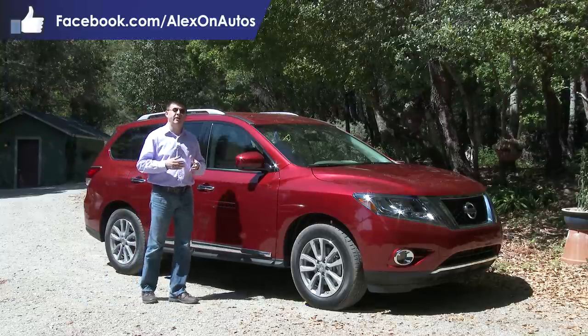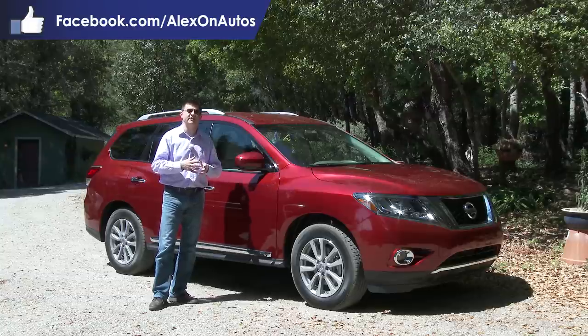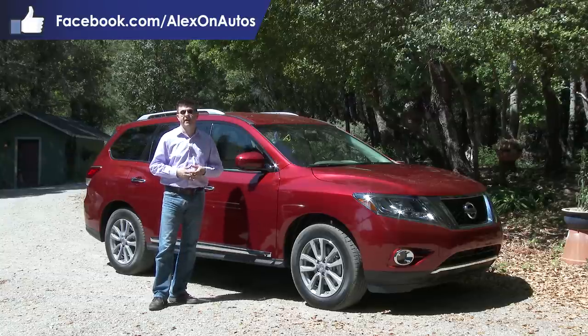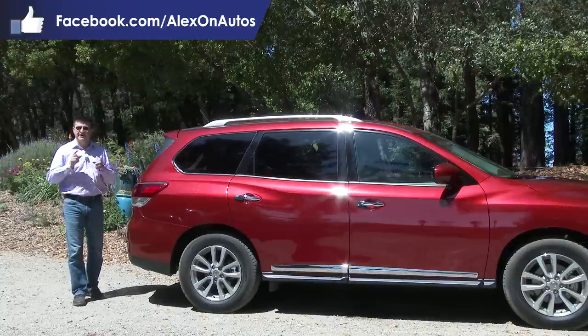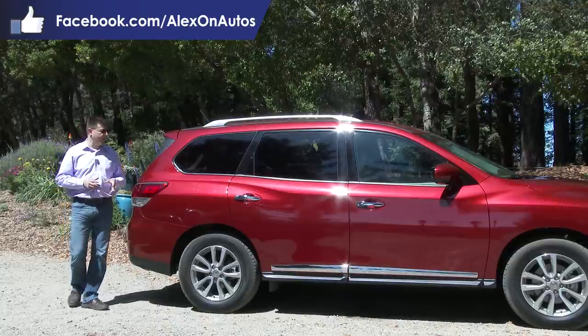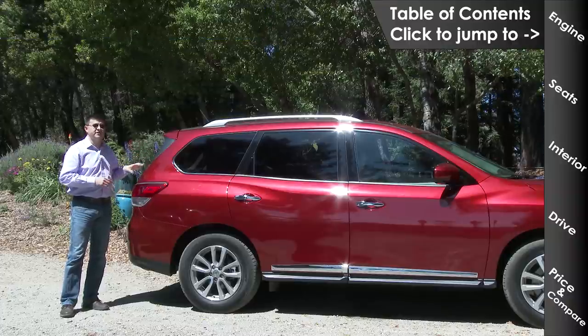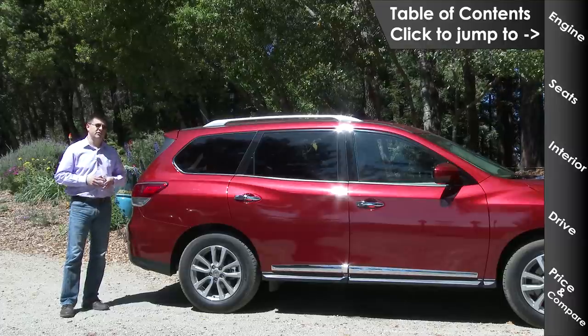Many of my viewers who have emailed me or asked me on Facebook.com/AlexNottos about three-row crossovers, especially large ones suitable for big families, have received an answer about the Nissan Pathfinder. The Pathfinder is not necessarily my favorite vehicle in this segment, but it has a lot going for it: a very large and usable third-row seat, more cargo room behind the third row than something like a Toyota Highlander, and much more towing capacity than your average crossover.